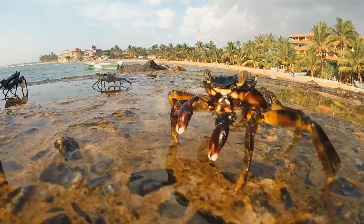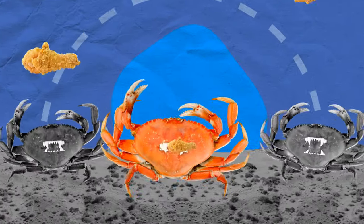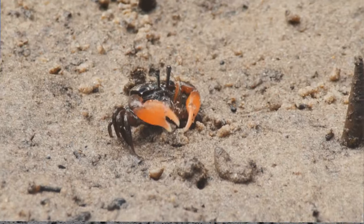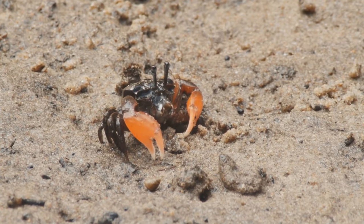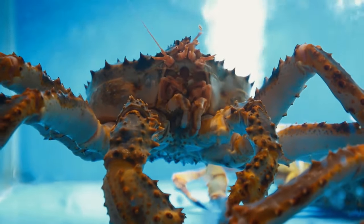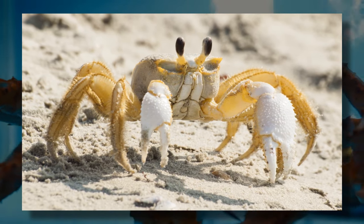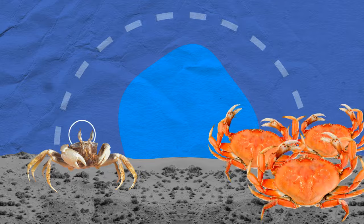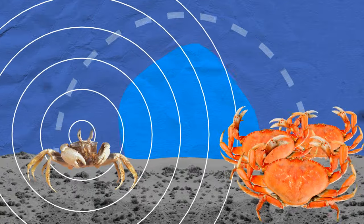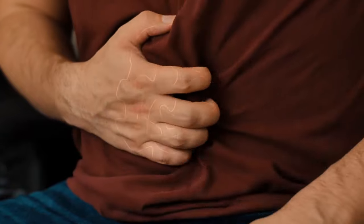Lobsters, crayfish, and crabs have teeth in their stomachs. After they gulp something down, the food gets ground up by large teeth — this is called gastric milling, and it helps the crustaceans digest food more easily. One species took it a step further: the ghost crab uses these stomach teeth not only for eating but also to growl. By grinding their tummy teeth when scared or in conflict, they warn others to get away. When you don't have vocal cords, stomach growling will have to do.